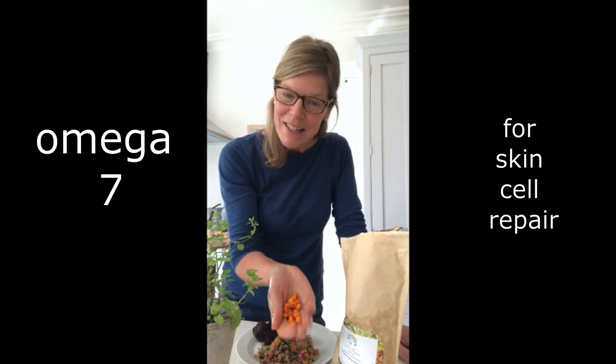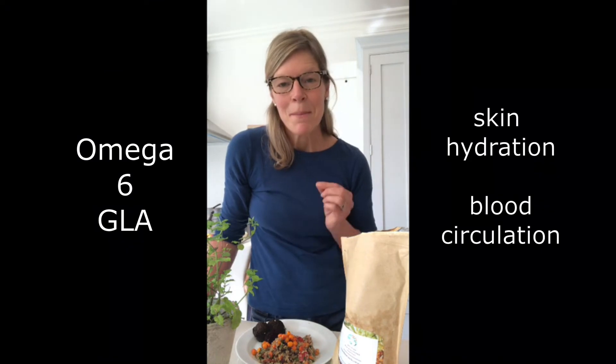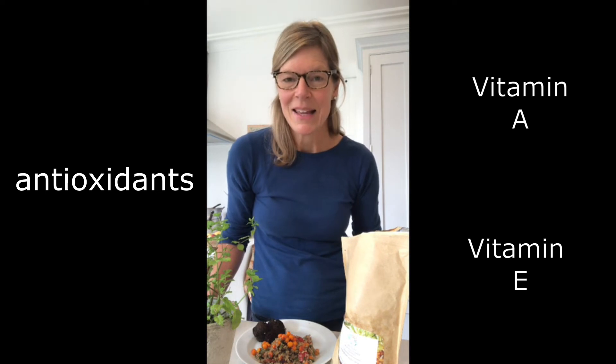These berries are one of the few foods to contain the oil omega-7, which we need for everyday skin cell repair. They're also rich in the omega-6 oil GLA, which is the main oil already in our skin, keeping it hydrated and really boosting the blood circulation there. And of course sea buckthorn is a fabulous source of antioxidants and vitamins A and E too.